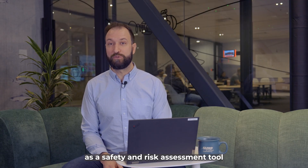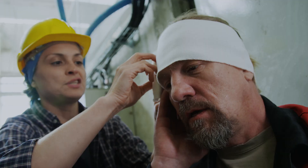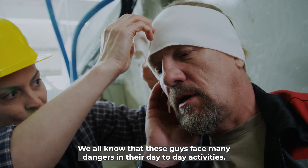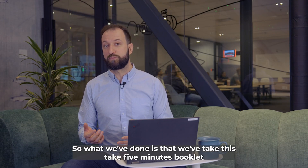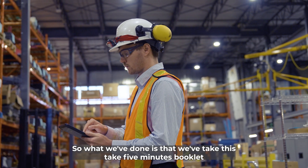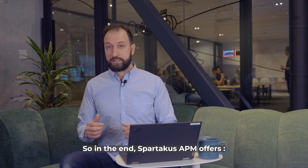Sportacus can also be used as a safety and risk assessment tool for workers in the field. We all know that these guys face many dangers in their day-to-day activities. What we've done is take this Take 5 minutes booklet on pen and paper and digitalized it into Sportacus.